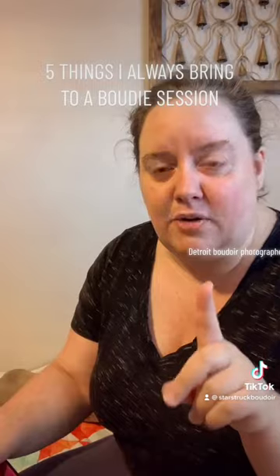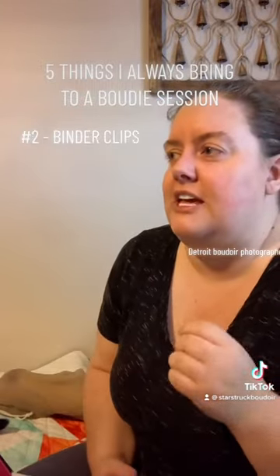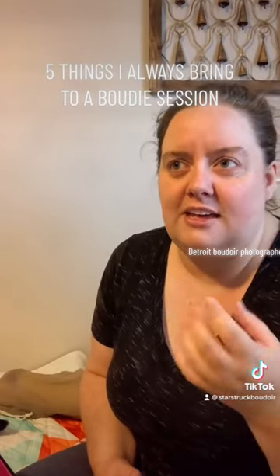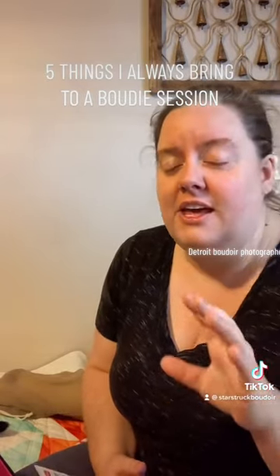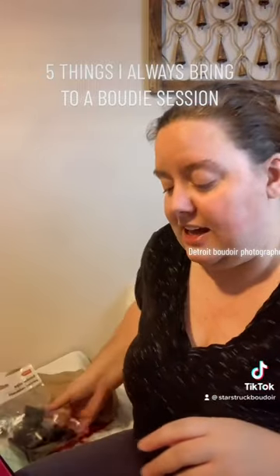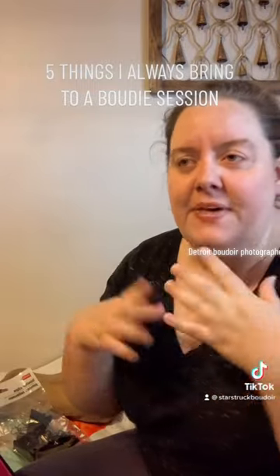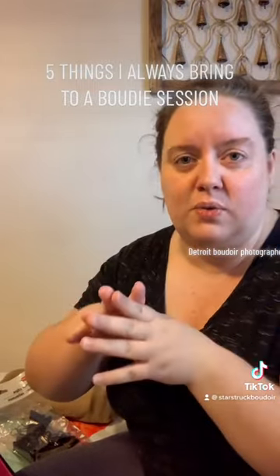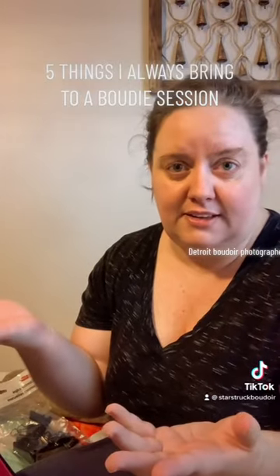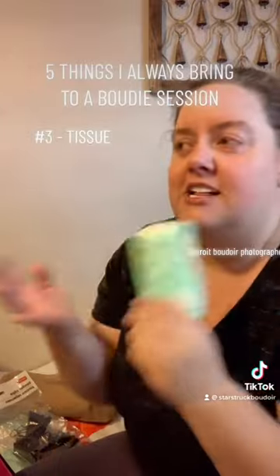The next thing I always bring is binder clips. Sometimes a client will pick a size too big, or they really like a look that's a little bit too big on them. I have heavy duty clips and binder clips and I just clip in the back — it just seams out so they can still wear that look even though it's a bigger size.